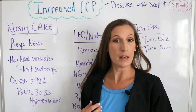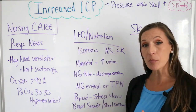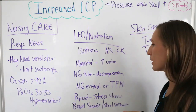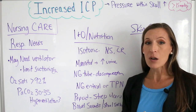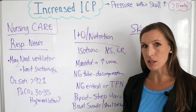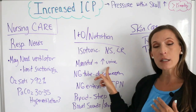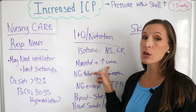Intake and output is extremely important — we want to measure that carefully. We're going to give isotonic fluids such as normal saline or LR. Mannitol, the osmotic diuretic, will increase urine output — that's an expected outcome of mannitol. It inhibits sodium reabsorption, producing more urine, which keeps the systolic blood pressure lower and helps decrease pressure in the brain.